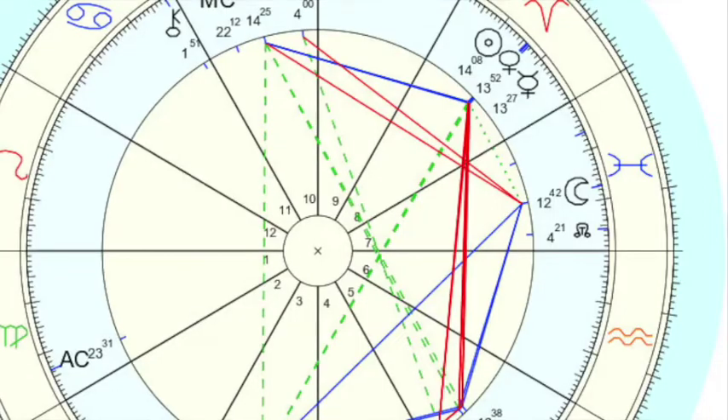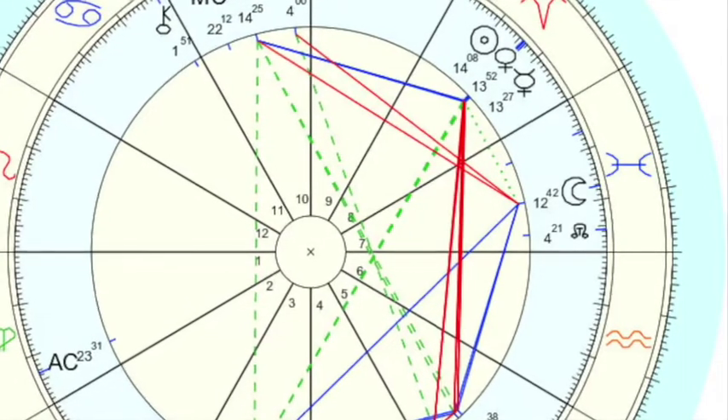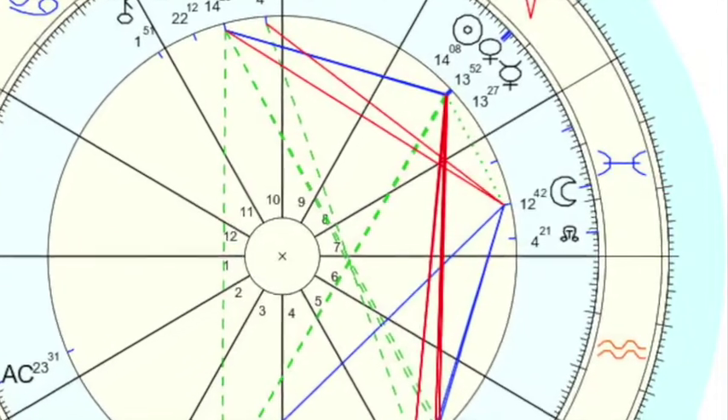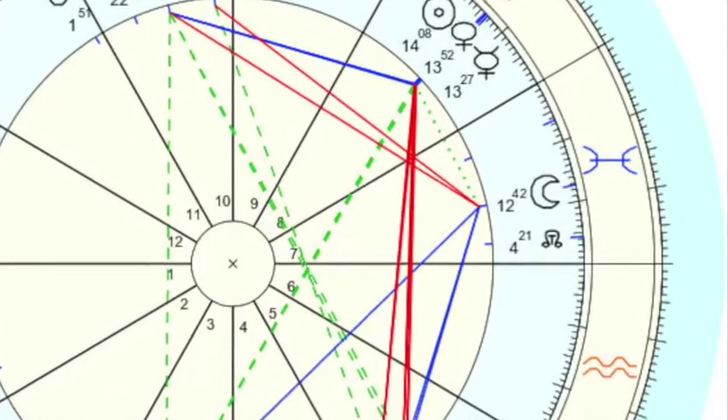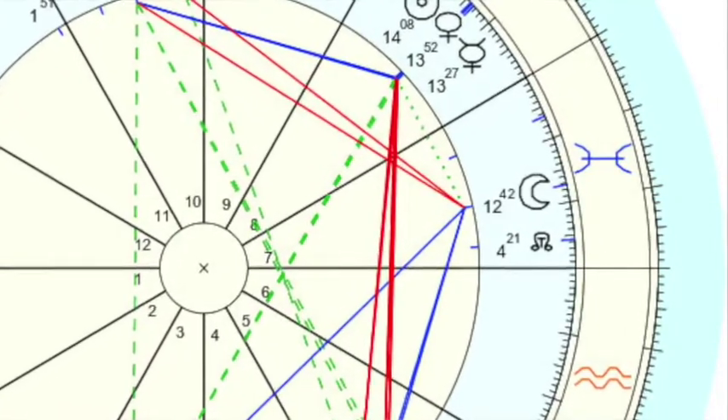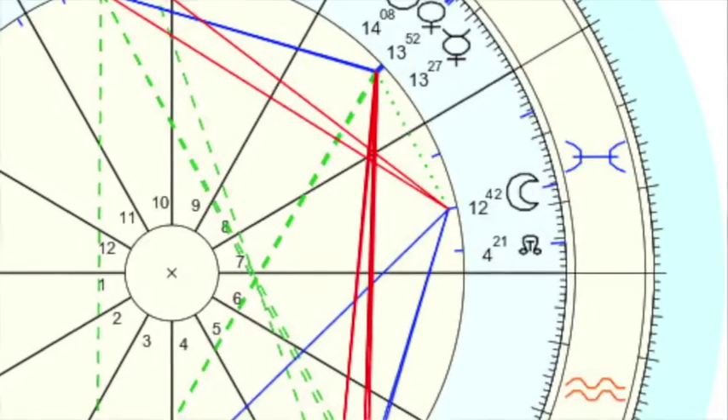Hopefully you have your chart in hand. If you do, you want to look for the little symbol that corresponds to the slice of your chart that says seven. I'll show my chart here as an example — you'll see it's the little symbol of Pisces. Here are the glyphs for all of the different signs, so you can take a look and see which symbol is lined up with your seventh house. That will be your seventh house sign.